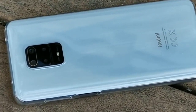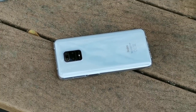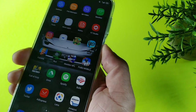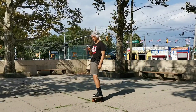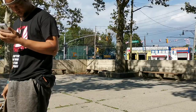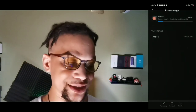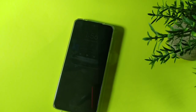The Redmi Note 9 Pro offers a 5020 milliamp hour battery. You also get fast charging at 30 watts with the brick included in the box — without that brick you won't get that charging speed. I got about 8 hours of screen on time in my testing, and it was just lasting really long — a really hard battery to kill. Overall, the battery life for around $250 is definitely above its weight class, and that's reason number four why you should check out this phone.